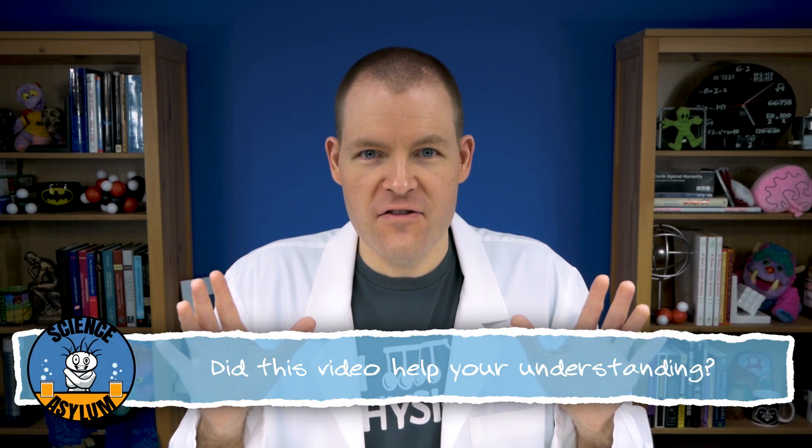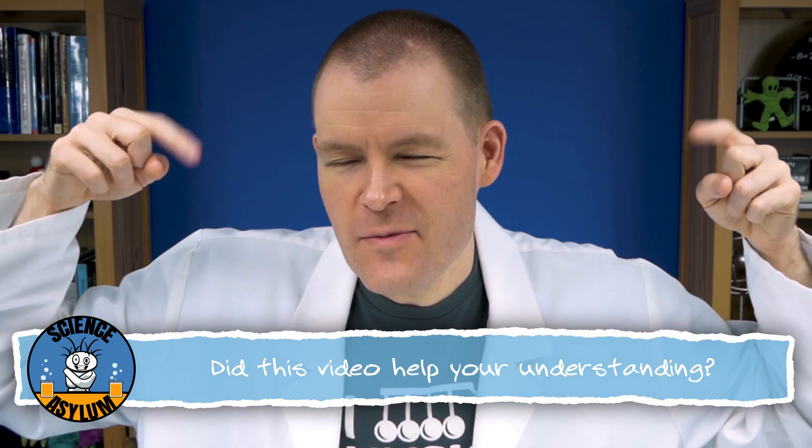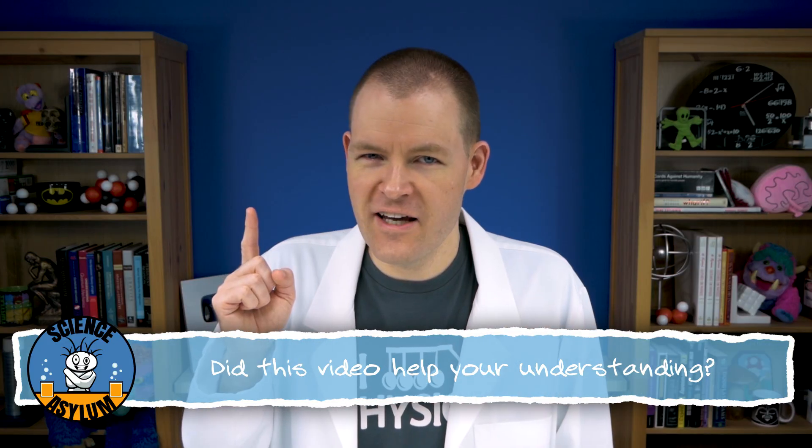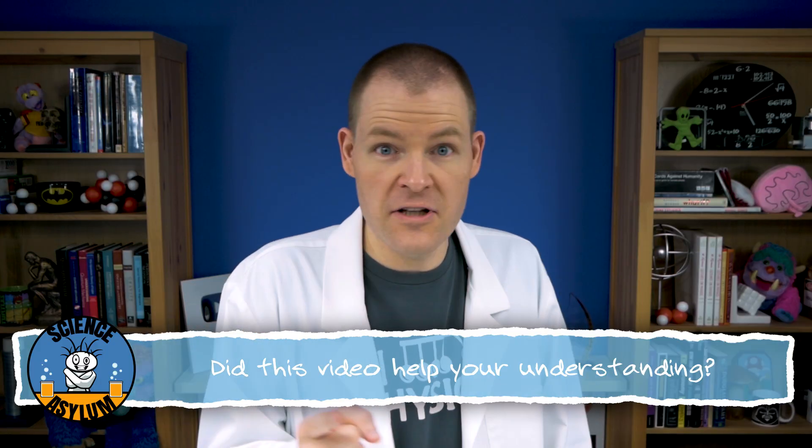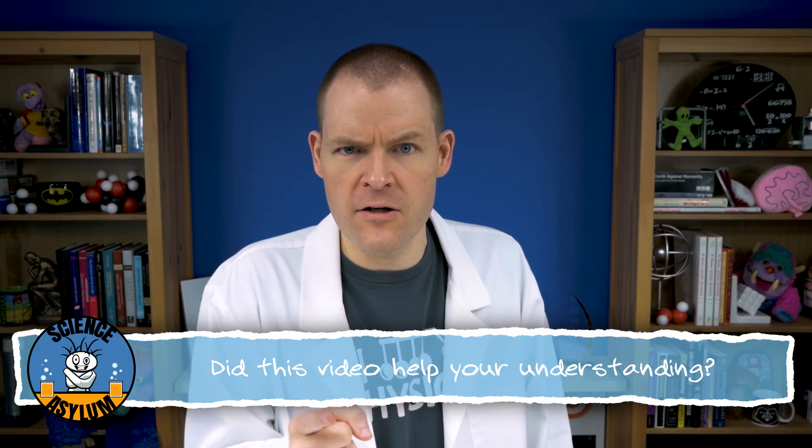Hopefully this version of the video makes a lot more sense. Let me know in the comments if it helped. Thanks for liking and sharing this video. Don't forget to subscribe if you'd like to keep up with us. And until next time, remember — it's okay to be a little crazy.